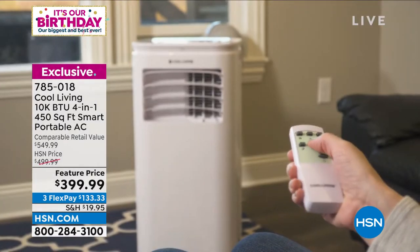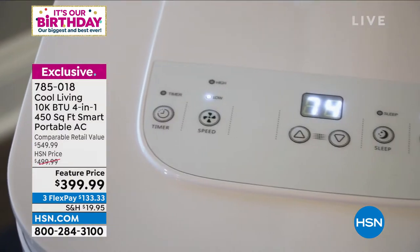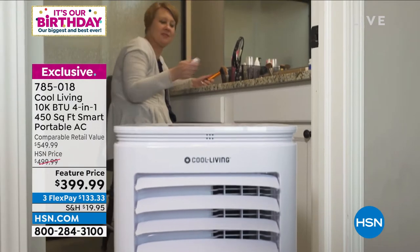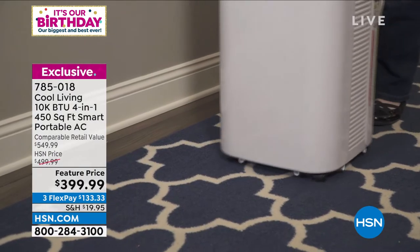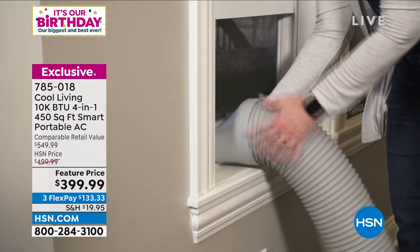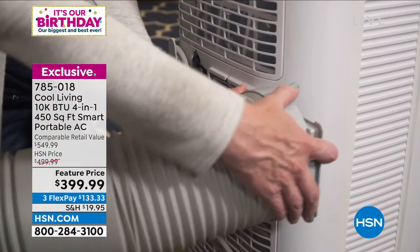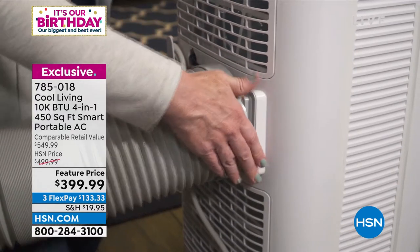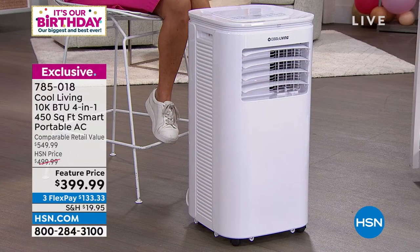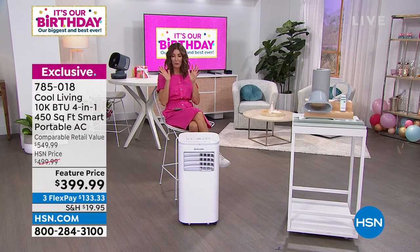A lot of people are still ordering the LivePure fan and the Ninja Creami — lots of easy ways to keep cool. With this AC, you set it up yourself and it's delivered right to your door. Even if you found something like this at a retailer, how would you get it home? These are big and heavy — you'd need help loading it in the car, up the stairs. HSN will deliver it right to your front door. These are the final quantities, and it's the final day at $399.